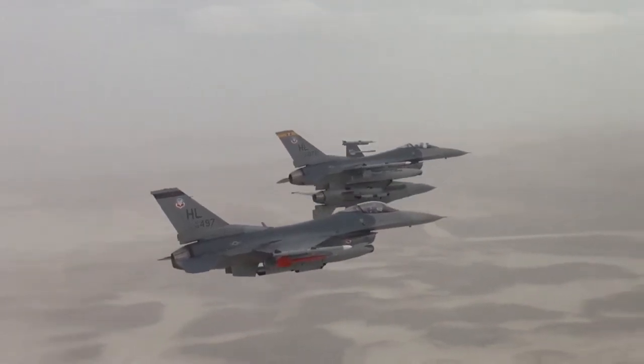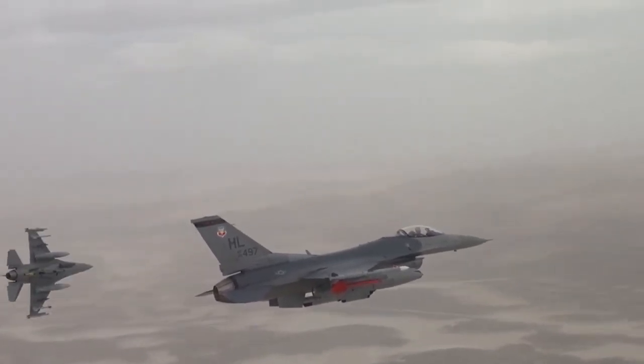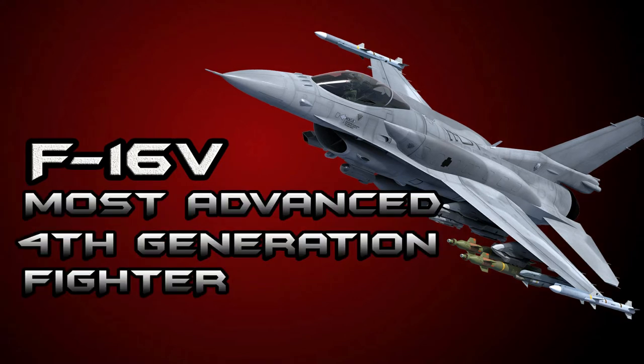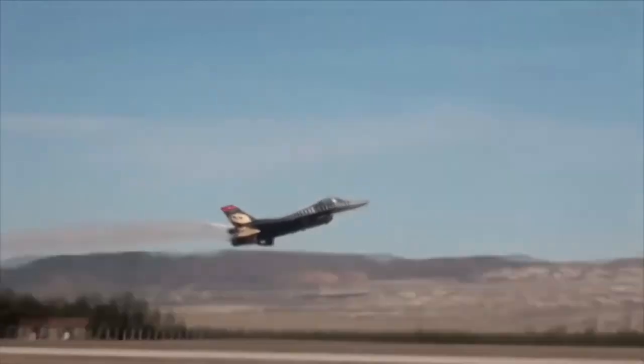Meet the world's most successful combat-proven multi-role fighter: the F-16 fighter jet, F-16 Block 70/72, the world's most advanced fourth-generation fighter. Today we will talk about the MRF, or multi-role fighter acquisition, of the Armed Forces of the Philippines. One of the two shortlisted aircraft is the F-16V Block 70 or 72.